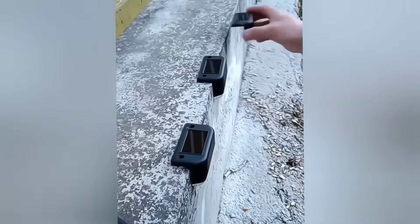These solar step lights can be installed outdoors. They automatically turn on when it gets dark. They are waterproof and perform very well.